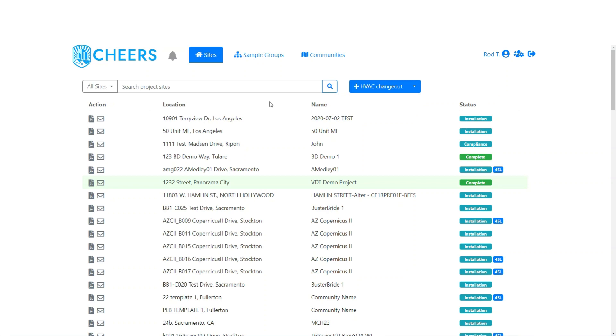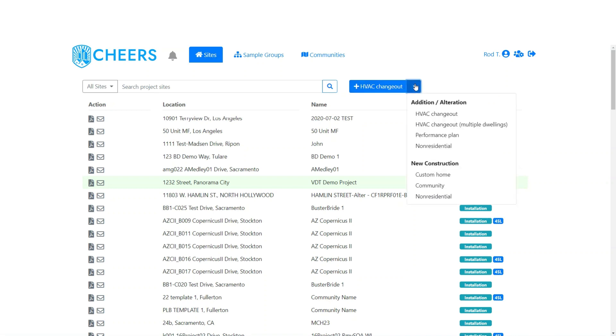After logging in, you'll be on the main sites page and you'll want to come over here to our site creation tool. You'll want to select either HVAC change-out or HVAC change-out for multiple dwellings. HVAC change-out is for single family dwellings — a single dwelling that can have multiple HVAC systems, but it's one dwelling. This will also work for multi-family buildings where you're only doing a change-out in a single unit.